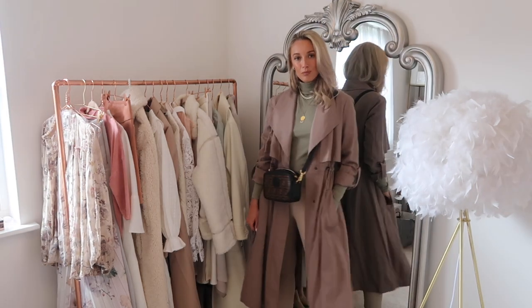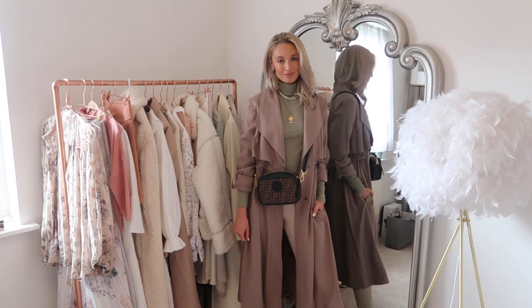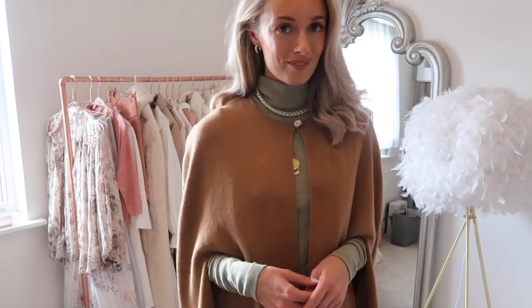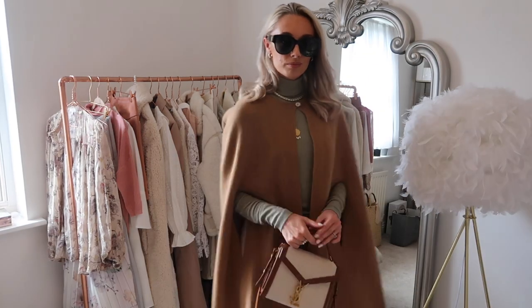I might even swap the mules out for trainers for doing errands. One way I'd finish off this outfit is with this really wearable, brownie neutral relaxed silhouette coat - great for when you want to add a little interest but keep it casual. With a crossbody bag - my Fendi one - that's a perfect way to finish the look. I also wore these leggings to fashion week with a neutral roll neck and my cashmere cape poncho, finished off with my YSL bag, which instantly adds style points.